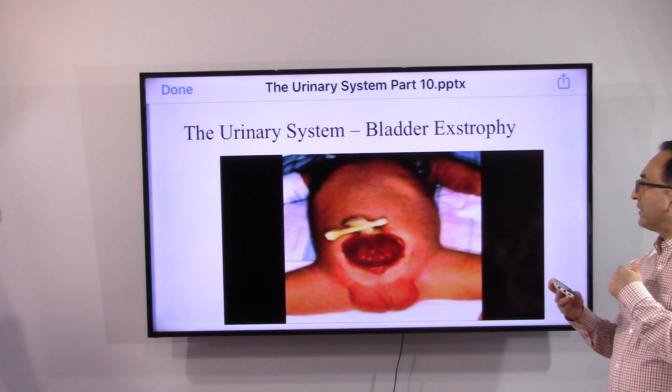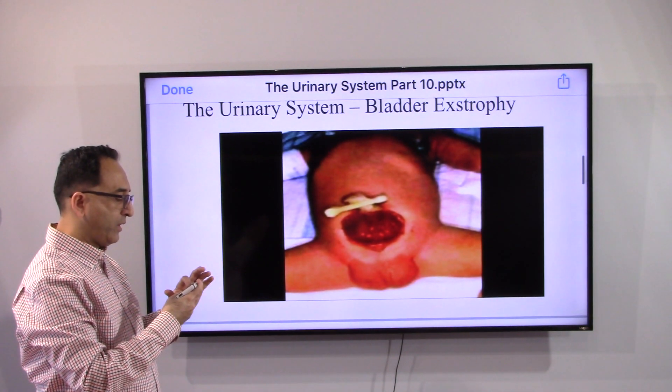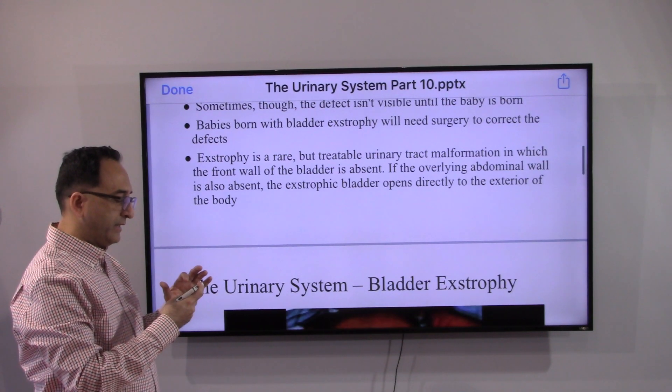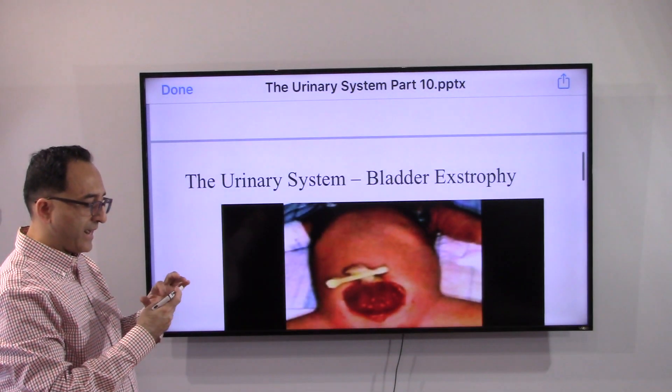This is the bladder exstrophy where you don't see the front wall of the abdomen. What happens is that the bladder opens directly to the exterior of the body.